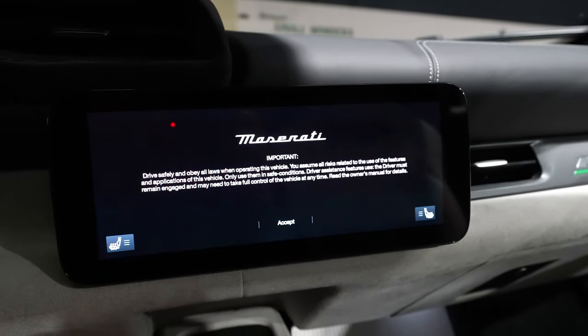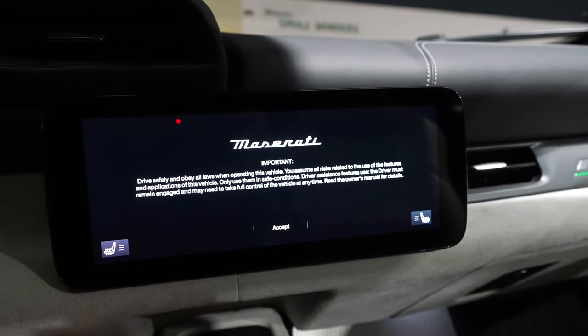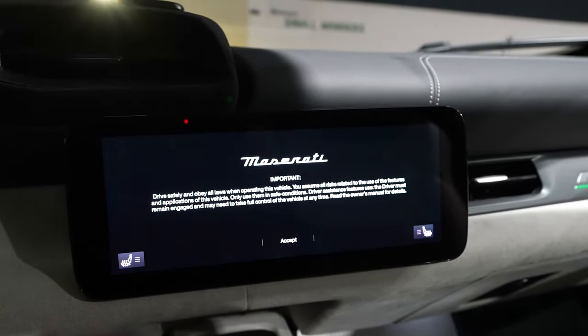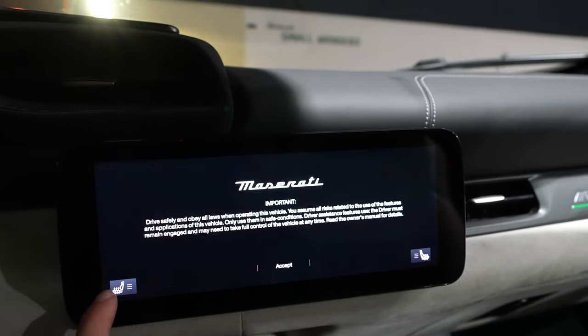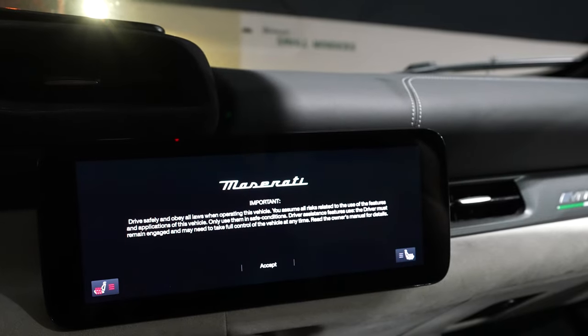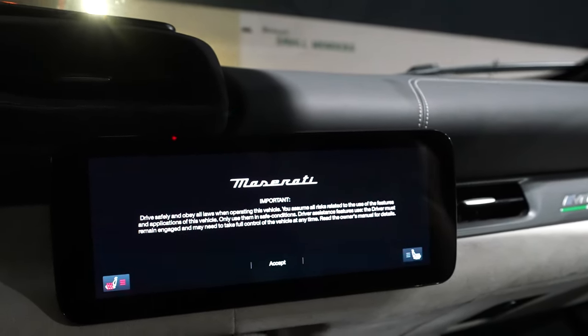Every time you start driving you have to accept a warning message, and until you do, you can't use anything except heated seats. So if you really need your butt warmed, it's okay — but nothing else. Safety second. Heated seats first.